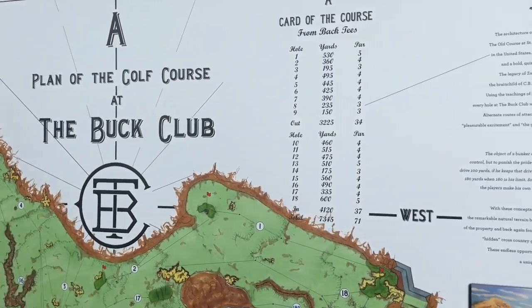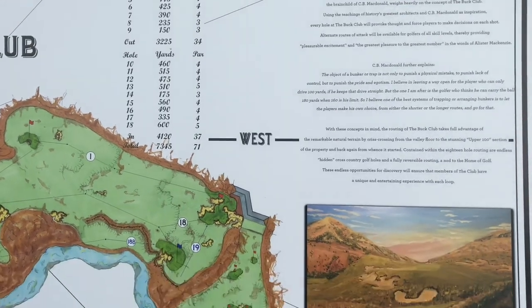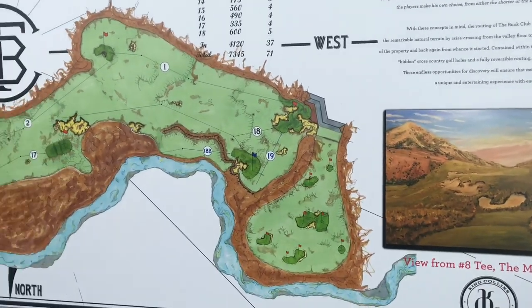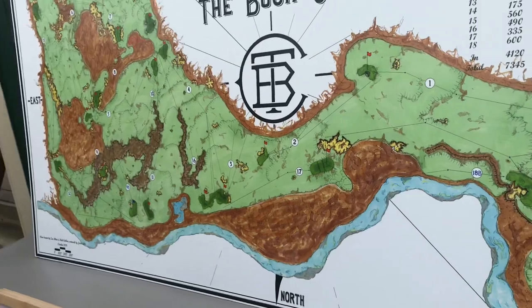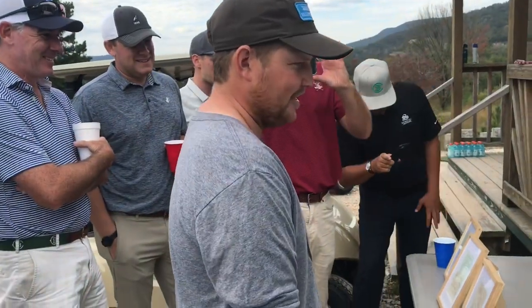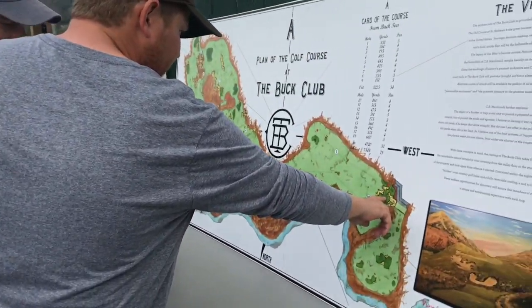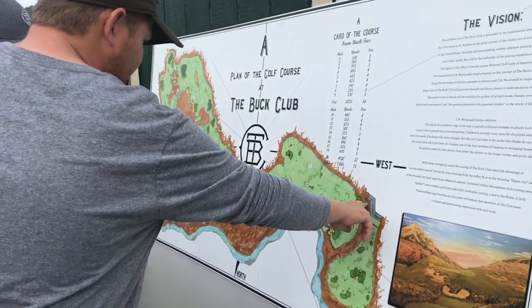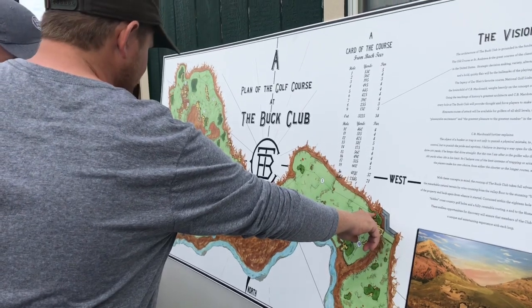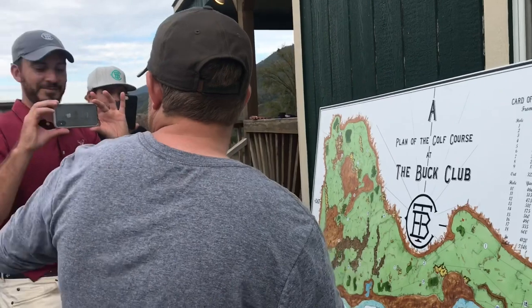Recently I returned from Sweetens Cove from a trip to learn about the Buck Club, a new and exciting course project being developed by PGA Tour Pro Zach Blair and his partners Rob Collins and Tad King from King Collins Golf Course Design. The Buck Club is Zach Blair's bold vision for a unique golf course in his home state of Utah. He's designing the course in partnership with Rob Collins.